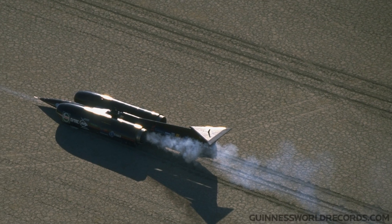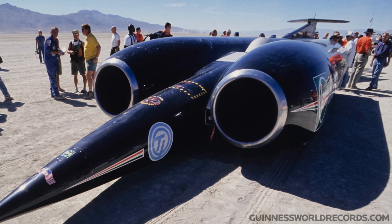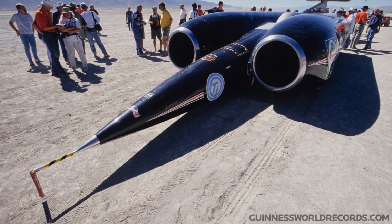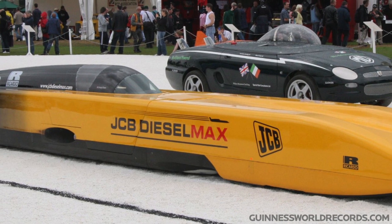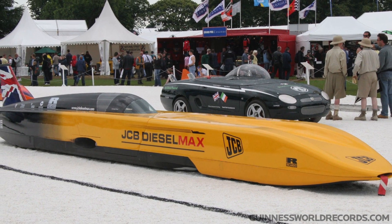Richard Noble is Project Director of Bloodhound SSC. His background has always been in engineering and especially land speed records. Andy Green is our pilot, already holds two land speed records — one for the fastest jet car, which is Thrust SSC. And he was also driver of Dieselmax, which is where I first got to know him and work with him.